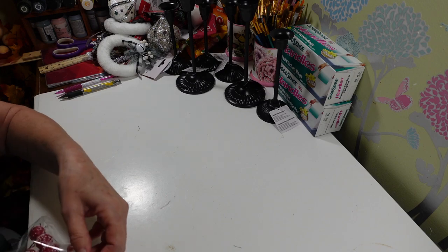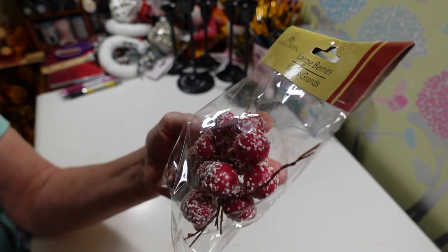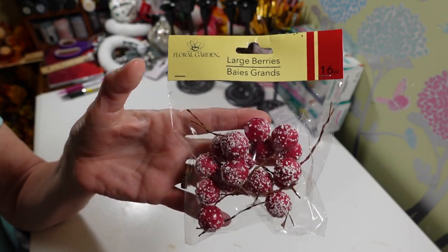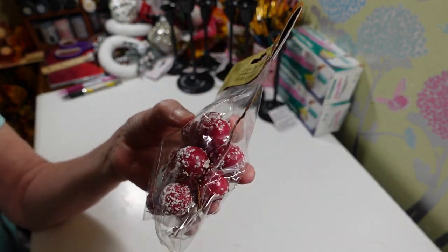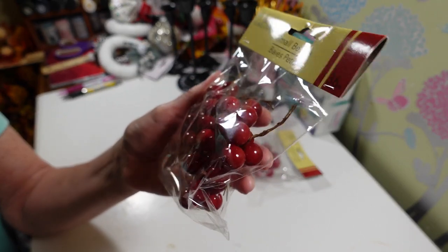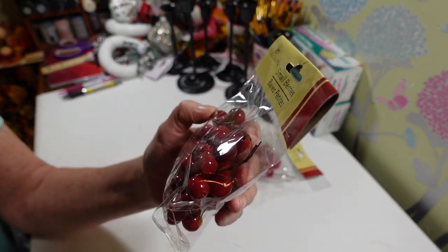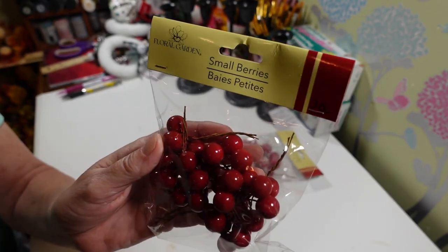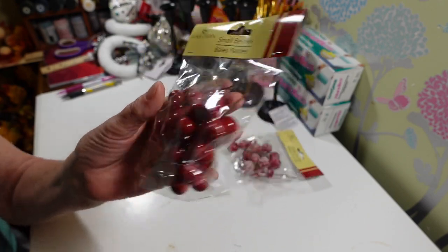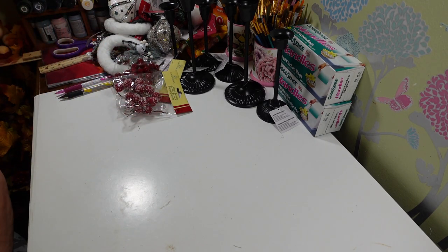I picked up some berries listed as floral and garden, but they were in with the Christmas stuff. These are just little red berries and they're a nice size — a lot bigger than the normal ones in these packages. They look like they have a little bit of snow on them. I also got these — I'm so glad they're coming out with bigger ones. You get 36 pieces. I can't wait to see what else they come out with after fall and Halloween.